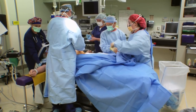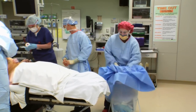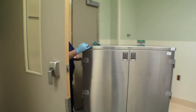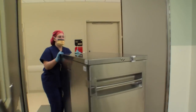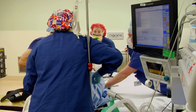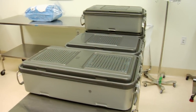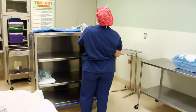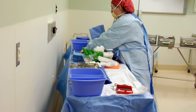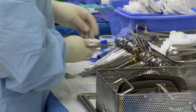Once the procedure is done, my job is to collect the drapes, put them in the trash, and start packing back up the instruments into the trays to put in the case cart, then send it to Decon. I can also help move the patient. In between cases, I grab my next case cart and start gathering supplies for that particular case, set up the back table, open the packs, and open the instruments.